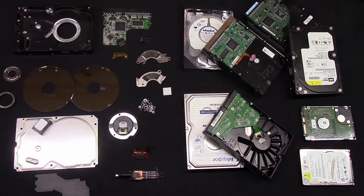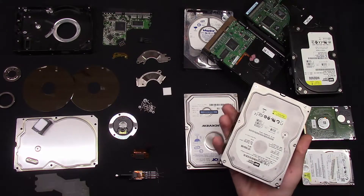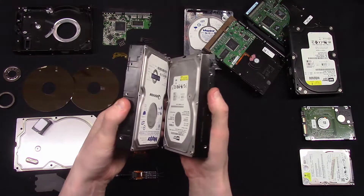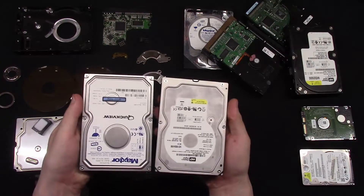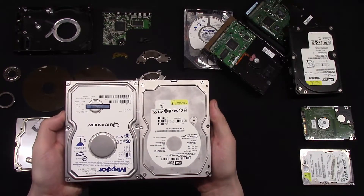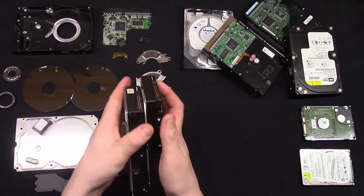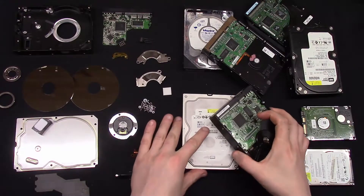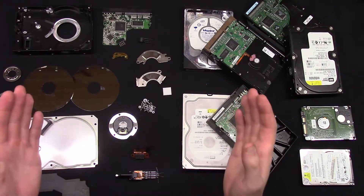Hello guys! Today we are looking a little bit closer at one of those hard drives that I scrapped down. In Estonia there is one scrapyard that buys hard drives like this, and two of them weigh about two pounds or one kilo or so. That scrapyard pays nearly one euro per kilo for hard drives. So I want to know what's so valuable in those hard drives.